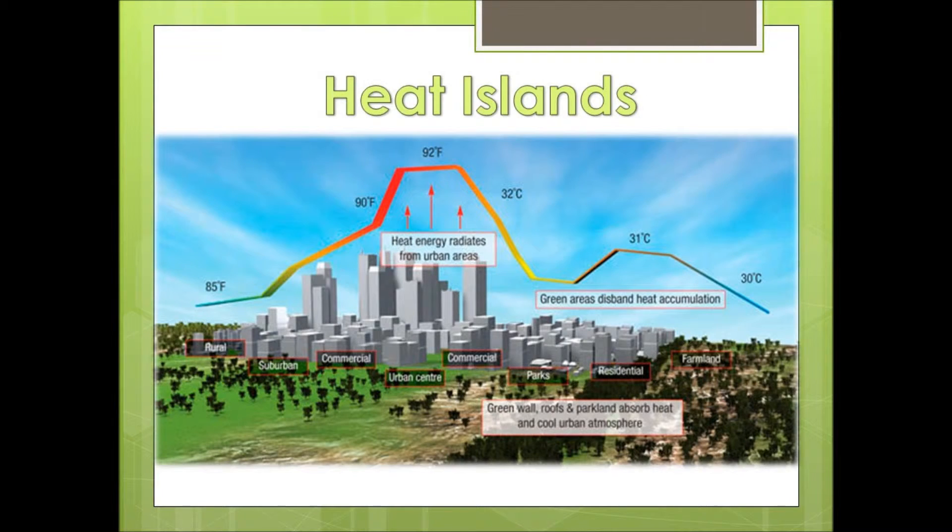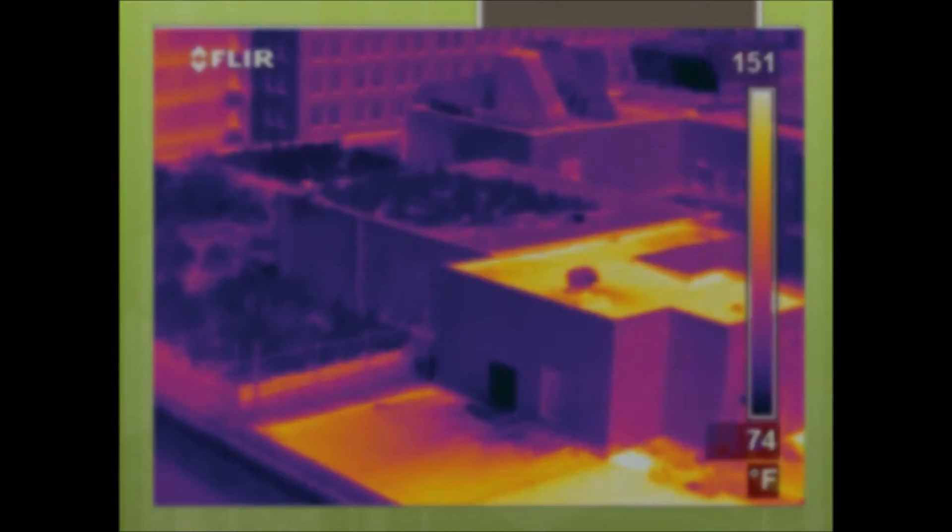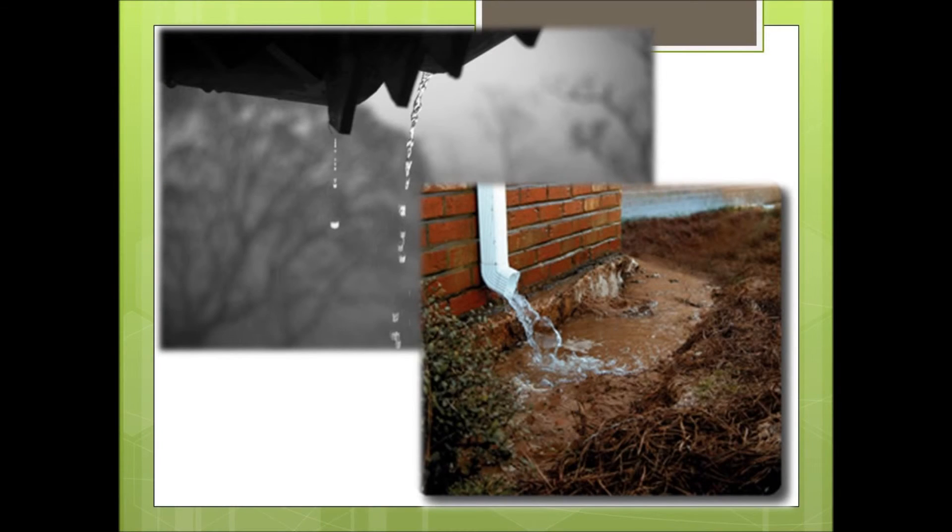Green roofs also help reduce heat island effects seen above in cities because the evapotranspiration uses heat in the air above to evaporate the water on the plants, thus reducing the heat in the air. This figure shows how cool a green roof is versus a regular roof in the city. Lastly, it reduces stormwater runoff because the plants used on green roofs actually end up soaking up a good amount of the rainwater.